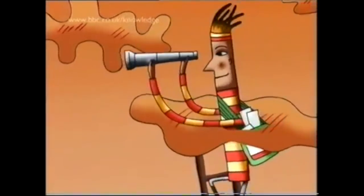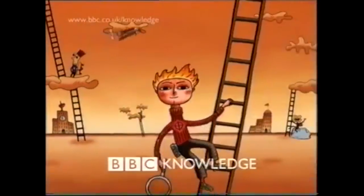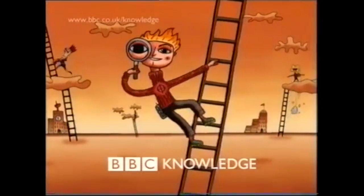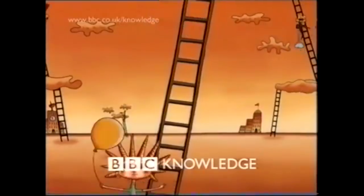There are other variants to this ident featuring different characters, but the overall structure and design remains the same. Overall, it's a nice quirky identity for BBC Knowledge to adopt and use to try and capture the attention of viewers.